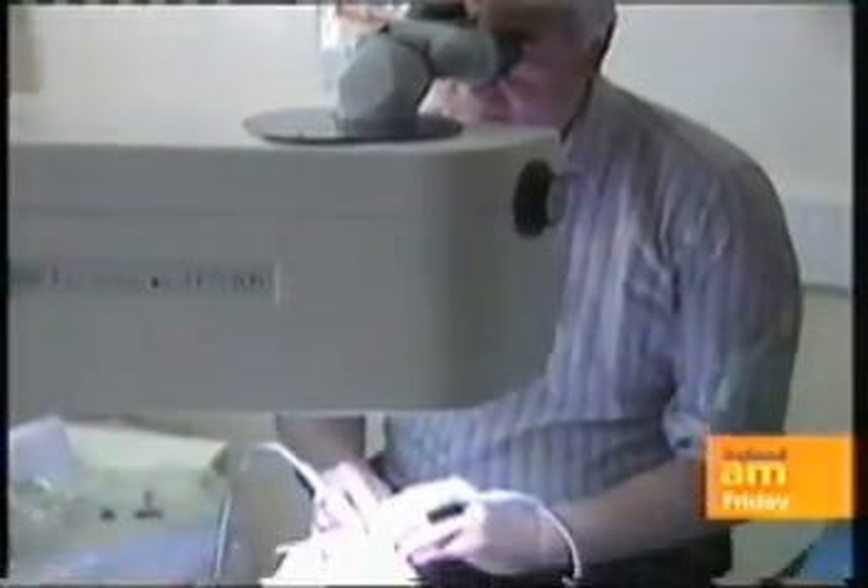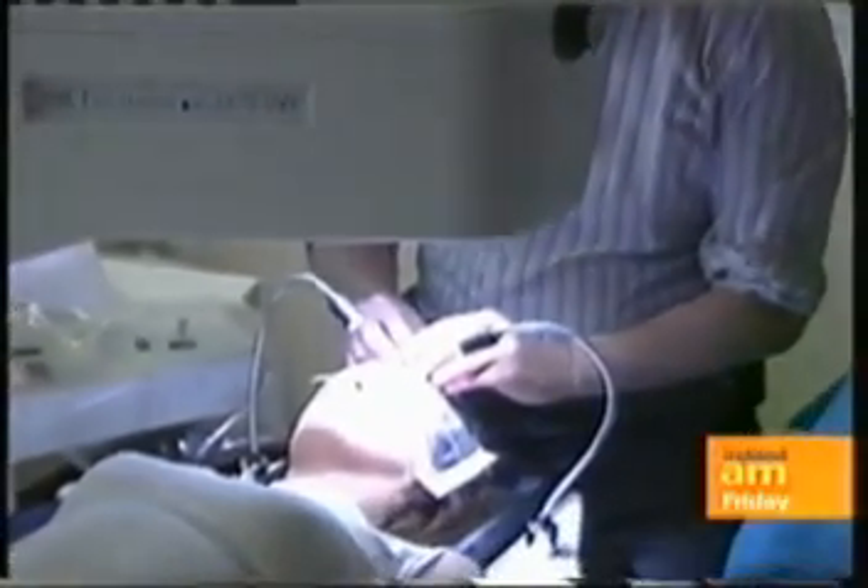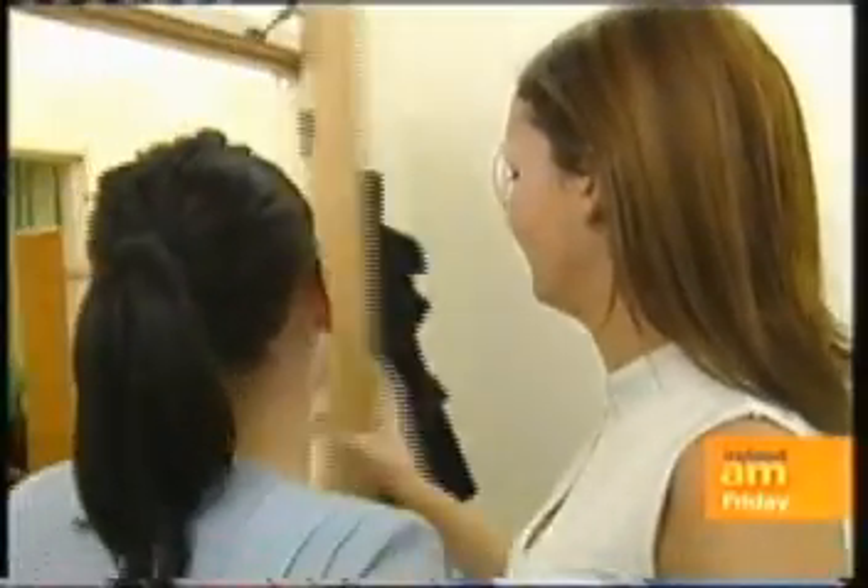Just 24 hours after surgery, Victoria is back at the clinic to have her first post-operative appointment. So how has she gotten on?